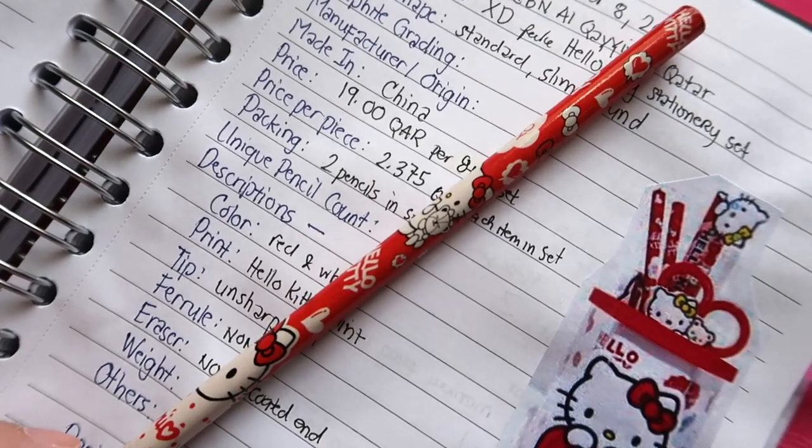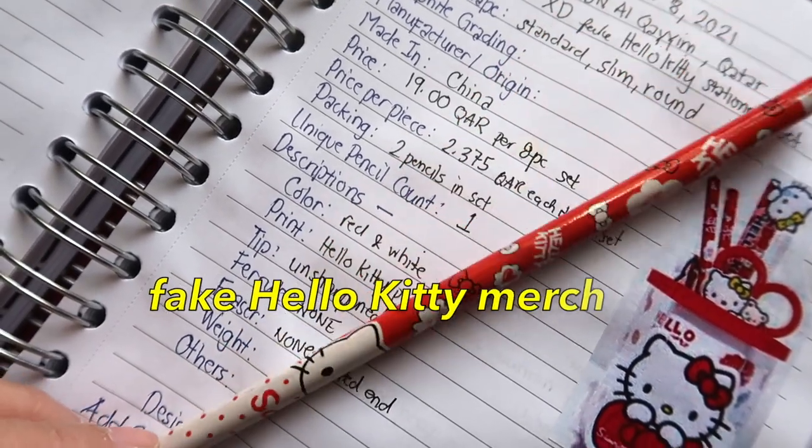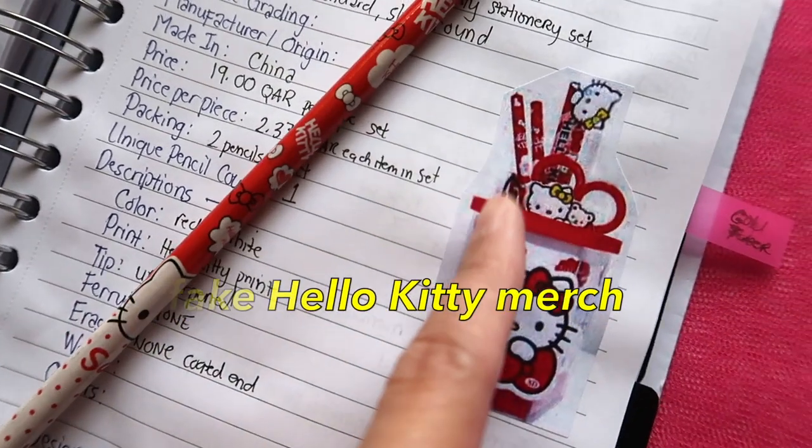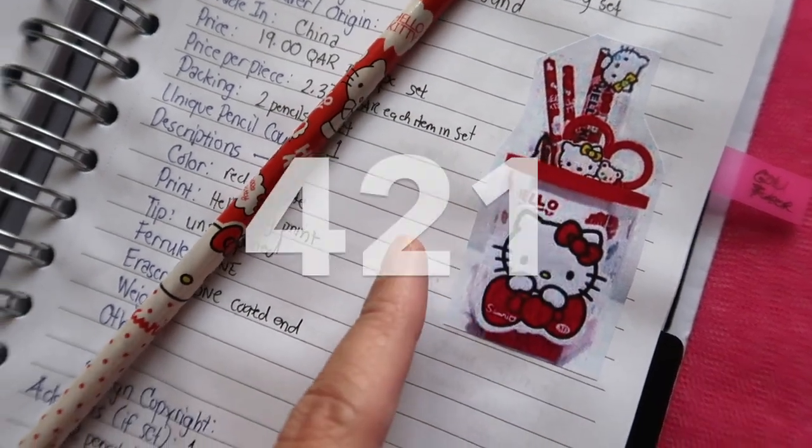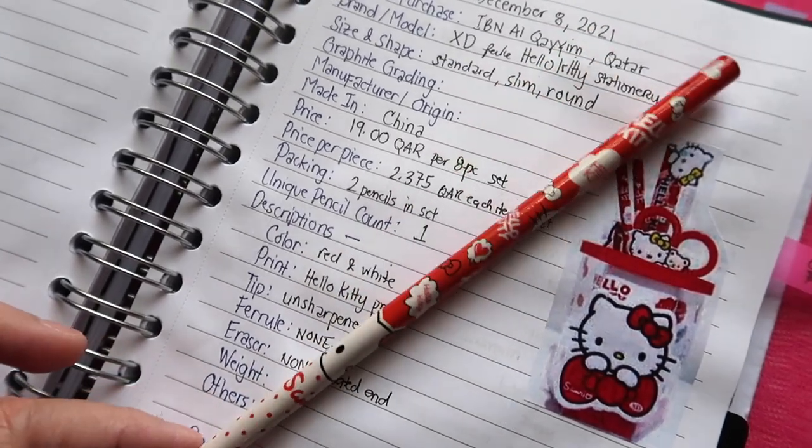This pencil that I bought on December 8th is a fake Hello Kitty pencil, and it came from a stationery set. There are two pencils in the pack, but there's only one unique design.